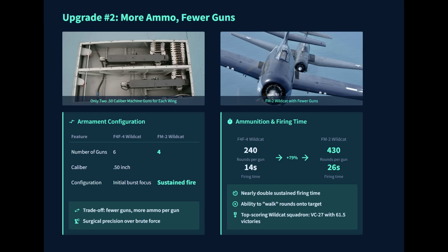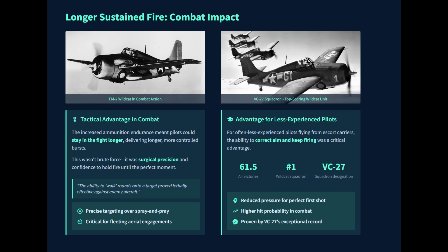The FM-2 Wildcat addressed this fatal vulnerability with a necessary tradeoff. It was fitted with only four .50-cal guns, but each was supplied with approximately 430 rounds, nearly doubling the ammunition load per gun. While this reduced overall firepower, it allowed a sustained firing time of 26 seconds — and the increased ammunition endurance meant an FM-2 pilot could stay in the fight longer, delivering longer bursts to a target that might not go down with a single pass.